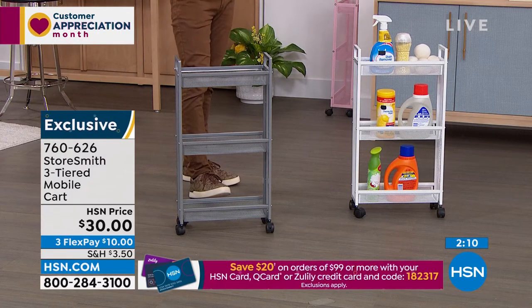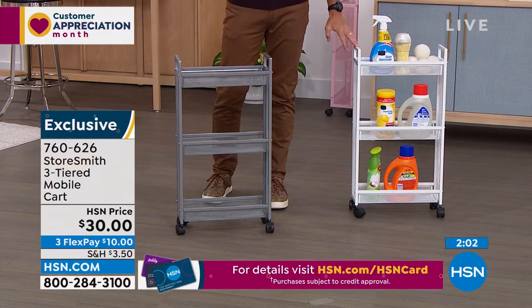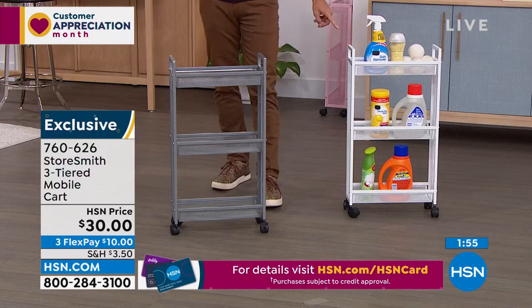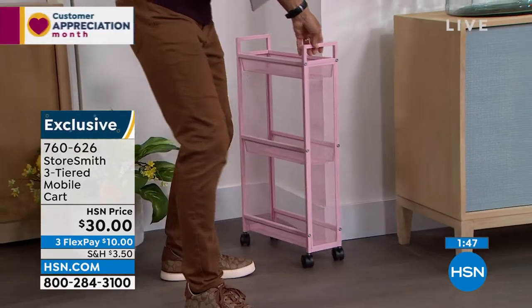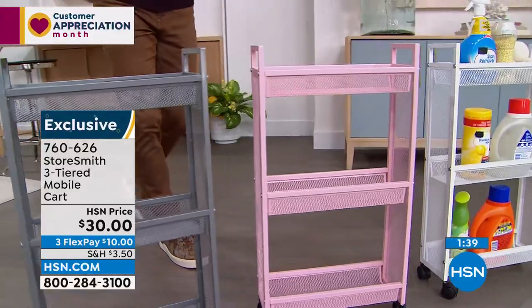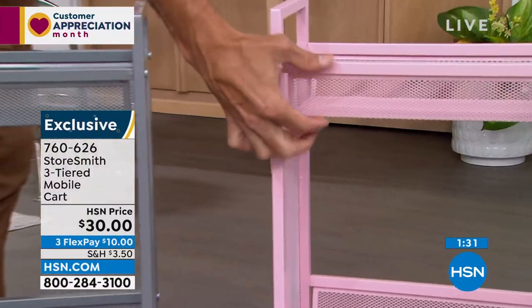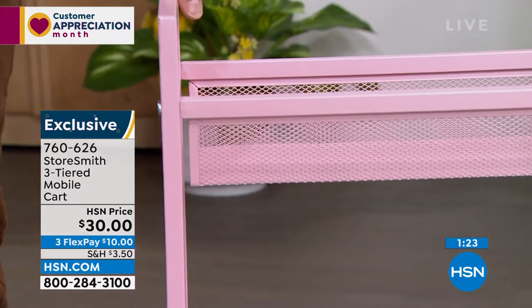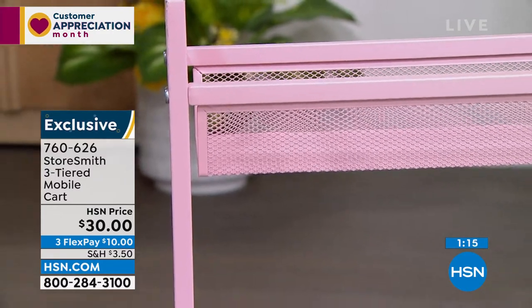I need to give an update — these are moving very quickly at this $30 price. The crisp clean white is our most popular and most limited. Catching up quickly is the gray. Let me give love to the blush — look at that cute blush. These are deep baskets — not just a shelf. You can see what's inside but nothing falls through. That might look great in a powder room, guest bathroom, or kids' bathroom. It's $30 today — three flexible payments of only $10. No added fee or interest. If you open the HSN card today, you'll get $10 off your first single item purchase.